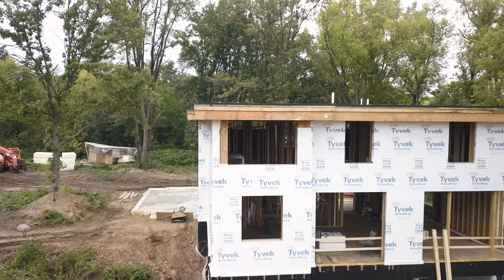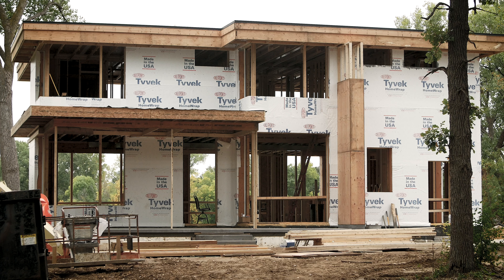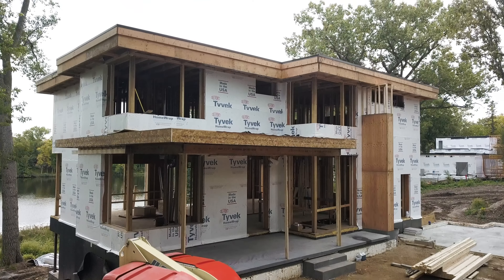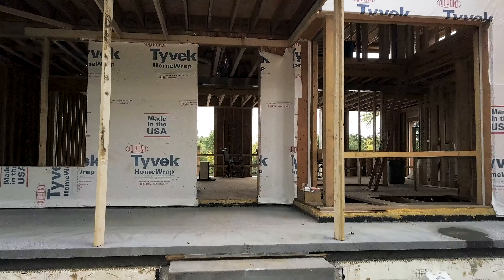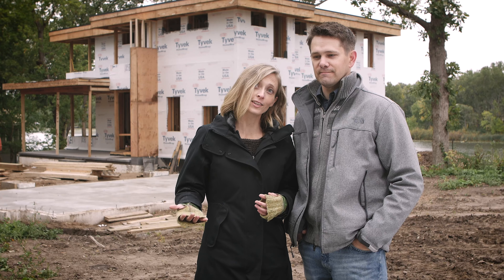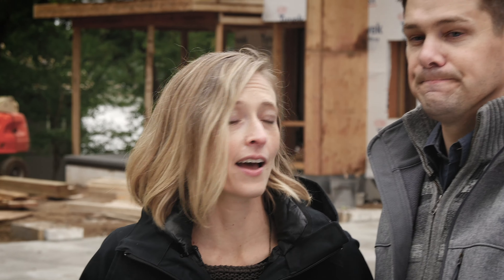When we started, our priority was on the Passive principles and wanting to meet this energy standard, and I got it into my head that we would have to sacrifice our aesthetic hopes for the home in order to achieve those standards — and we didn't have to. We found a designer who had no preconceived notions about what a Passive House had to look like, and he just designed a house how we wanted it to look. Then we were able to find a builder who could take that design and help this house achieve Passive House standard, which is phenomenal. We don't feel like we had to sacrifice on either end.